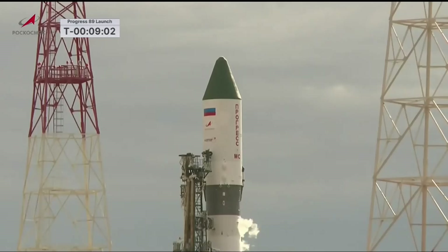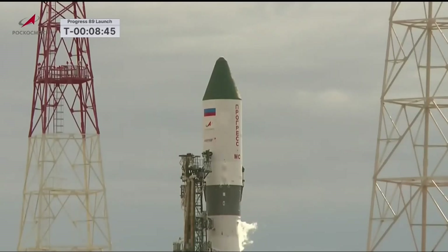T-minus 9 minutes and counting. You can see a glimmer of sunshine glistening on the upper stage of the Soyuz booster. The Progress resupply ship is encapsulated in that upper stage, and the launch shroud jettisoning to expose the Progress will occur just over three minutes into the flight. The Progress will arc out to the northeast from the Baikonur Cosmodrome into an orbit inclined 51.6 degrees to either side of the equator.